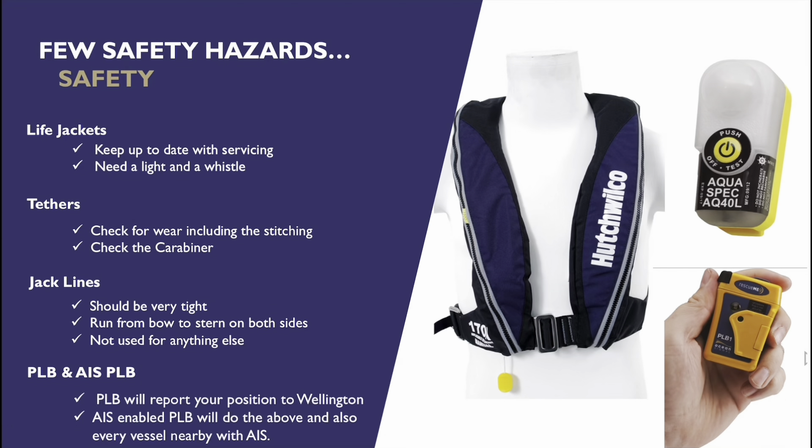A PLB is a personal locator beacon — that little yellow box in the bottom right-hand corner. It communicates via satellite to the rescue centre in Wellington, which will organise a search and rescue effort. Coast Guard and police will all get involved and be sent out as soon as that PLB is activated. They should activate as soon as they get wet, and the light and the PLB can be contained within the cover of the life jacket, so once you've got your life jacket on, you've got all your safety equipment with you.